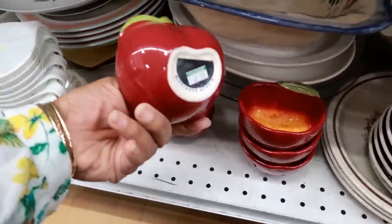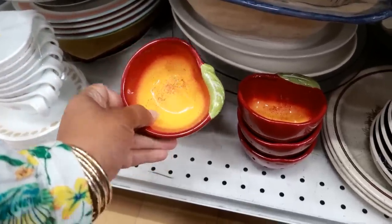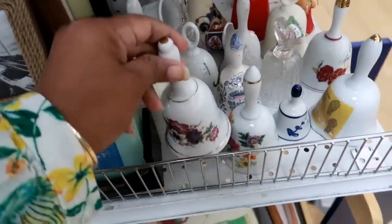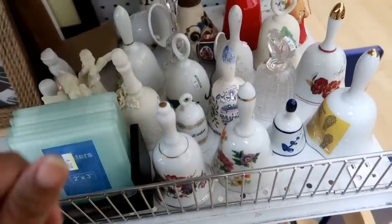Some cute little apple bowls — $7.99. I think you get all of them, so it'll be $6-something. Oh, look at all these bells — all different kinds!